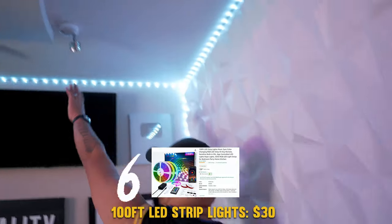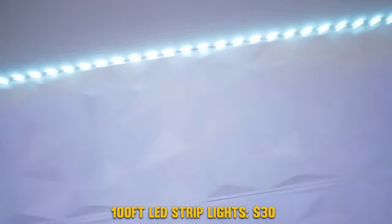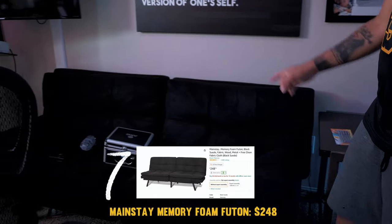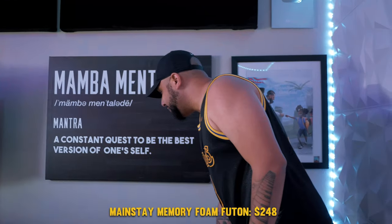Next item — these lights going throughout the entire room in the corners. Those were an Amazon purchase; I went through Fat Kid Deals to find them. The couch — this futon, which folds out into a bed whenever I have guests over at the studio, is also something I got off Amazon.